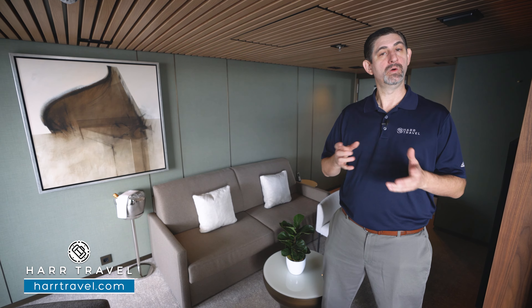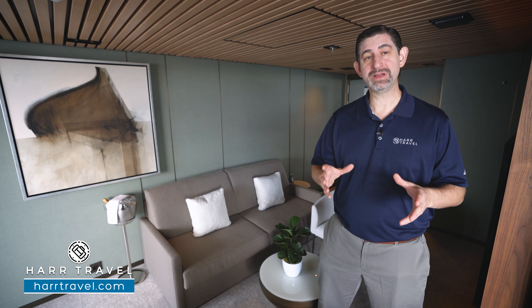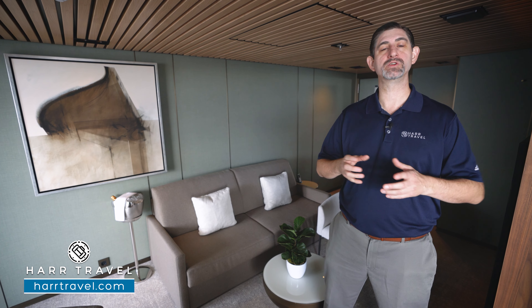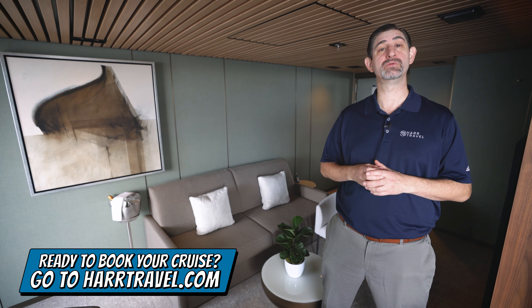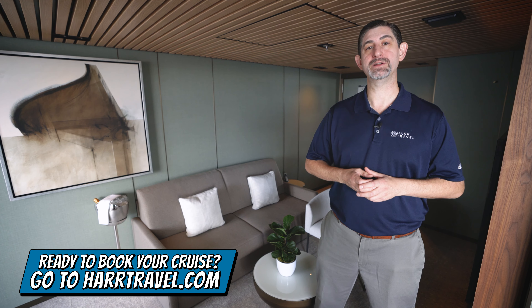This particular category is the Haven aft-facing owner suite with master bedroom and large balcony. It's at the aft of the ship in the Haven complex. I'm going to take you through all the space and amenities in just a minute, but keep in mind when you're ready to book this incredible suite or any room or suite with Norwegian, Regent, or Oceania, make sure you reach out to Hard Travel.